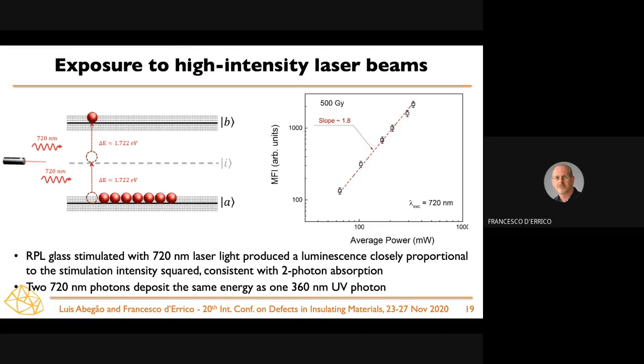By increasing the laser power, the fluorescence followed a quadratic power-law dependence on stimulating intensity — as expected from two-photon absorption — confirming that absorption of two 720 nm photons is equivalent to stimulation by a single 360 nm UVA photon known to produce excitation in irradiated RPL glass. We then took a pristine, previously unirradiated piece of glass and exposed it to the maximum intensity of the 720 nm laser. After allowing it to sit for 24 hours, our reader detected the creation of color centers, suggesting that three-photon absorption had taken place. Absorption of three 720 nm photons corresponds to absorption of a single ~240 nm photon, which carries 5.16 eV and is therefore able to cause ionization.